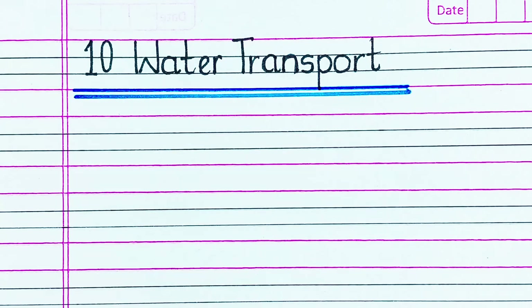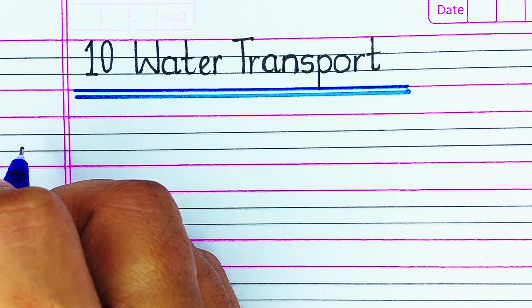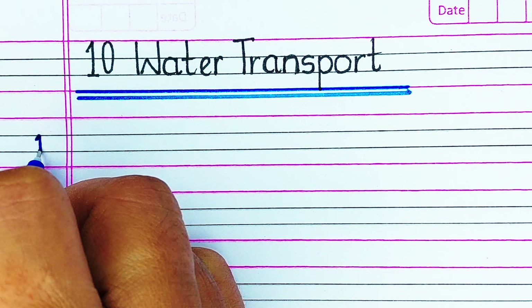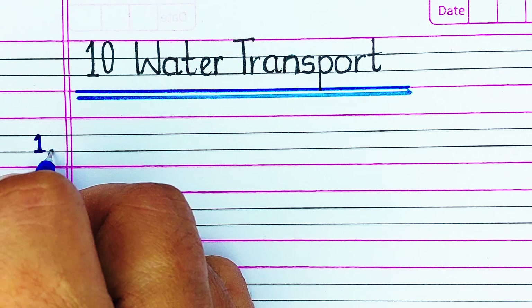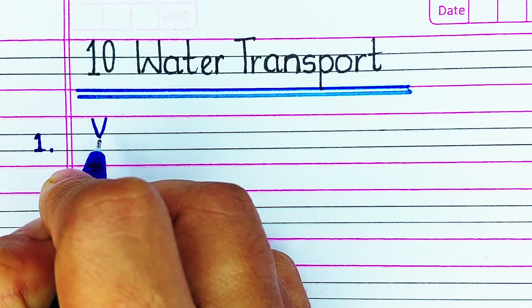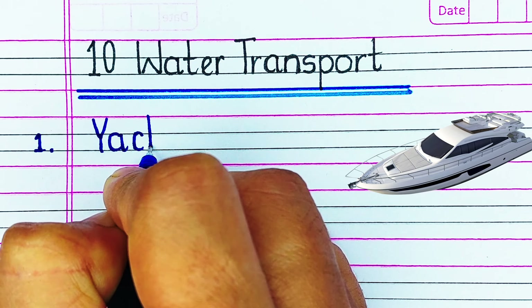Hello viewers, welcome to our channel Try to Learn. In this video we will learn and write the names of 10 water transports in English. If you find this video helpful, please hit the like button, and for more such videos consider subscribing to our channel Try to Learn.